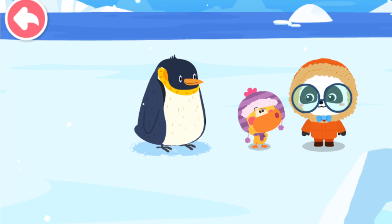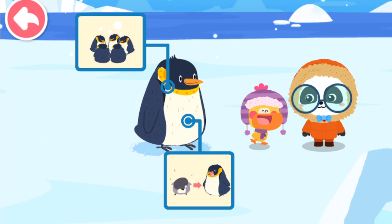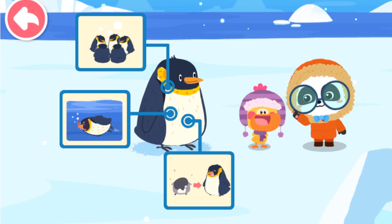What have you learned about the penguin? Penguins molt their feathers to replace them with new coats when they grow up. They huddle together to get through snowstorms. Penguins jump into the cold sea to catch krill! You're right!